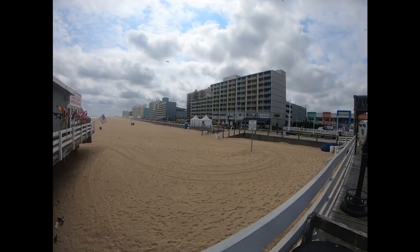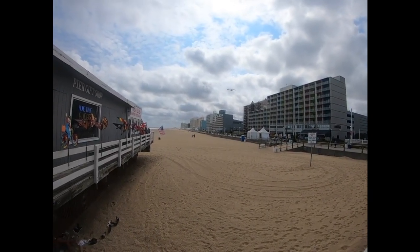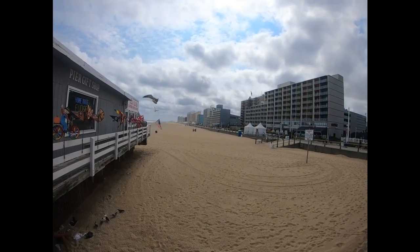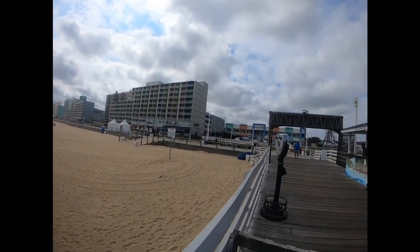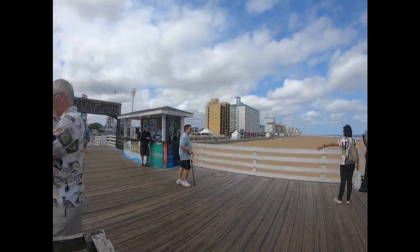This is what I was talking about with all the hotels. If you look all the way down, there are big hotels as far as you can see in both directions. Of course, the birds are everywhere too.